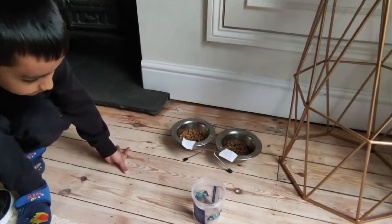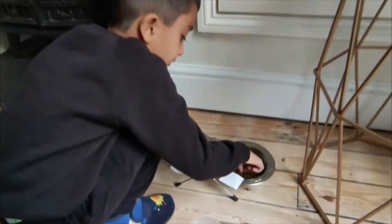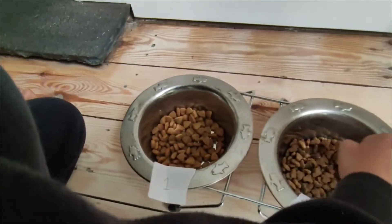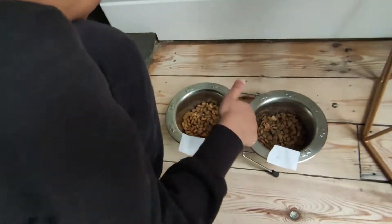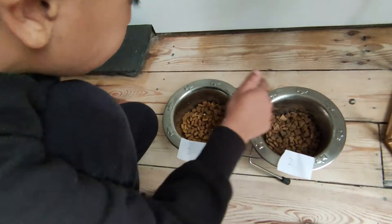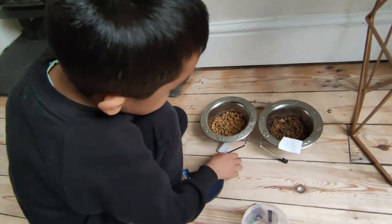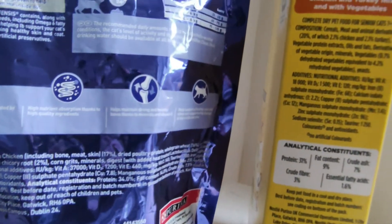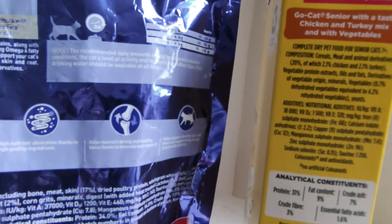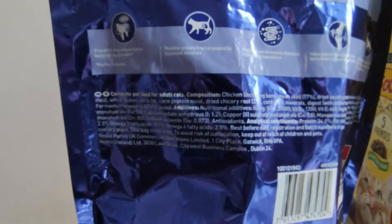So we're going to feed the cat. If he likes one, he eats it; if he doesn't like it, he'll eat the other one. This one is cheaper than this one. This one has steak flavour and this one has... it's all the same kibble — dry pet food. The Go-Cat contains mainly cereal as the first ingredient, whereas Purina One has chicken as the first ingredient.